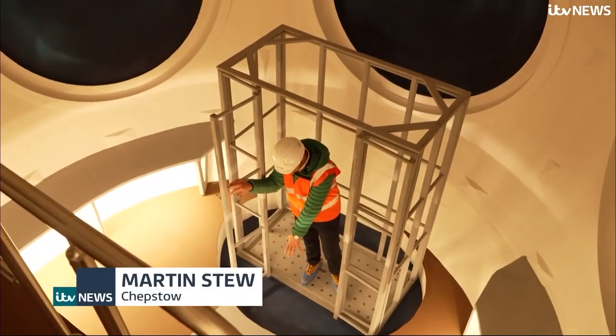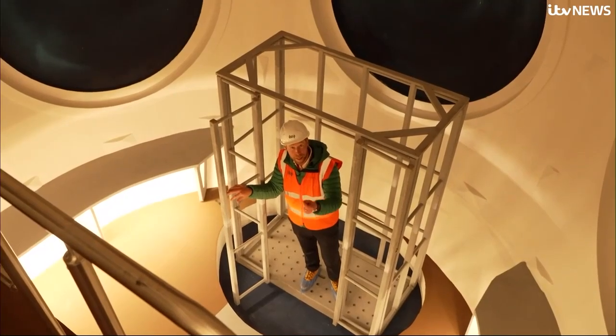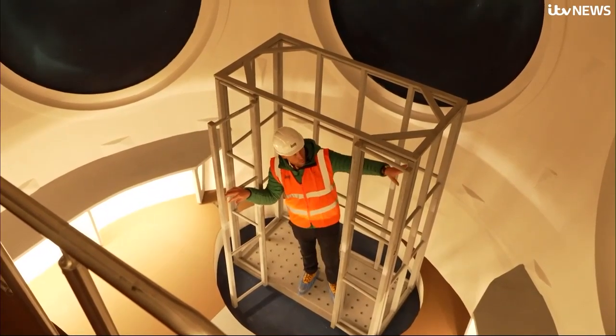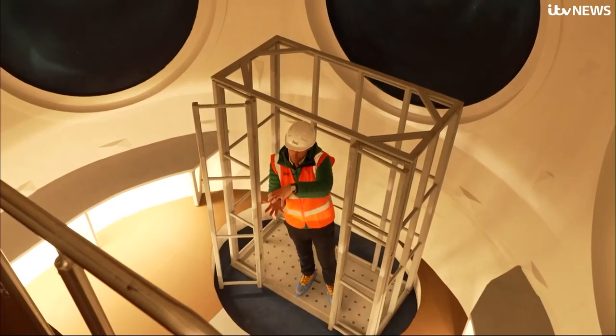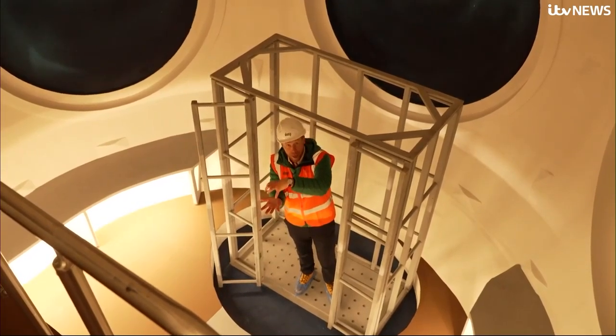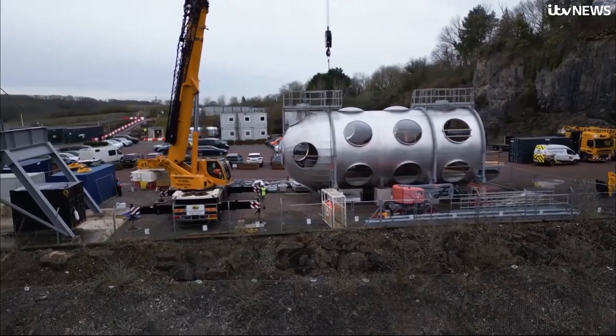If you're wondering why the water doesn't just slosh into the capsule, it's because the air pressure in here will be the same as the water pressure outside. It's very similar to if you put a cup onto the bath and push it down — the air pocket will remain inside. Being deep under the ocean isn't cheap.